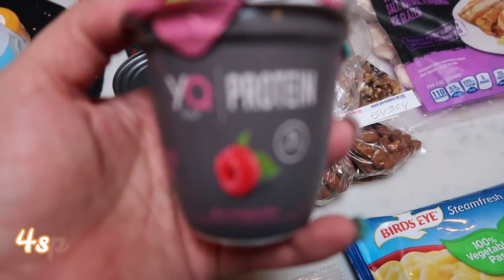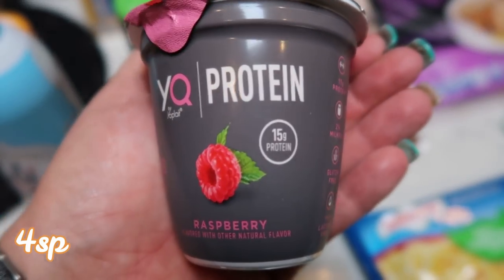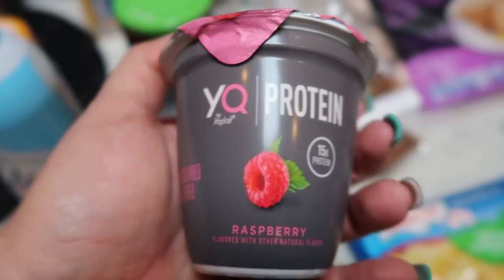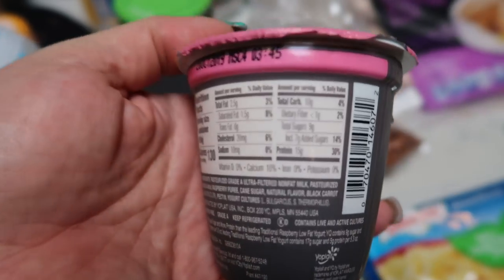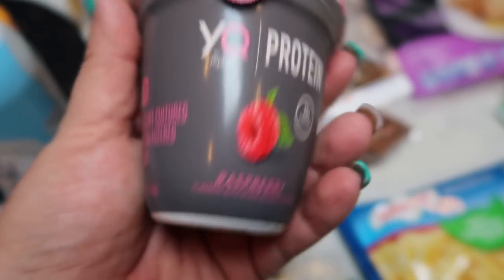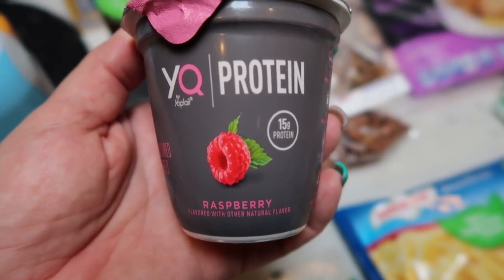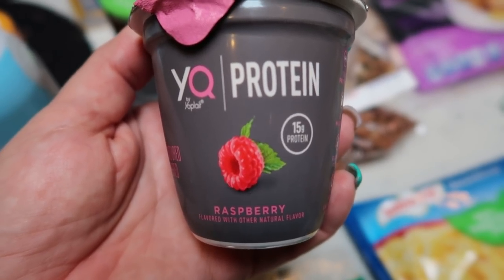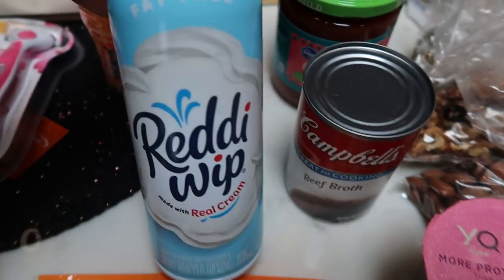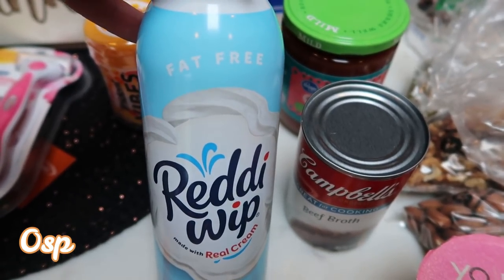This was the free Friday download — the Yoplait protein in raspberry. It has 15 grams of protein. The points might be kind of high because there is a decent amount of sugar in here, but I'll have them on the screen. Worst case, this can go into my husband's lunch. And of course, fat-free Reddi Whip — guaranteed every single week. So I picked that up.